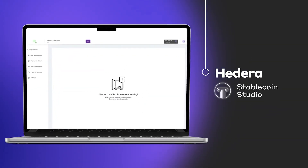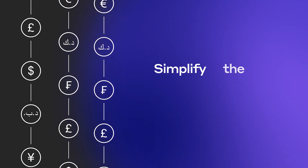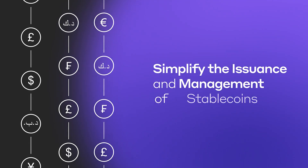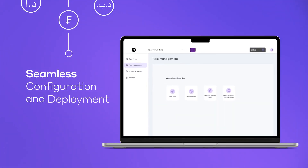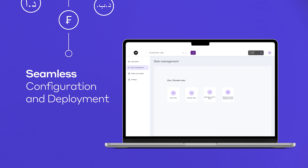Introducing Hedera's Stablecoin Studio, a comprehensive, open-source toolkit designed to simplify the issuance and management of stablecoins. With Stablecoin Studio, issuers can configure, deploy, and oversee stablecoin operations.